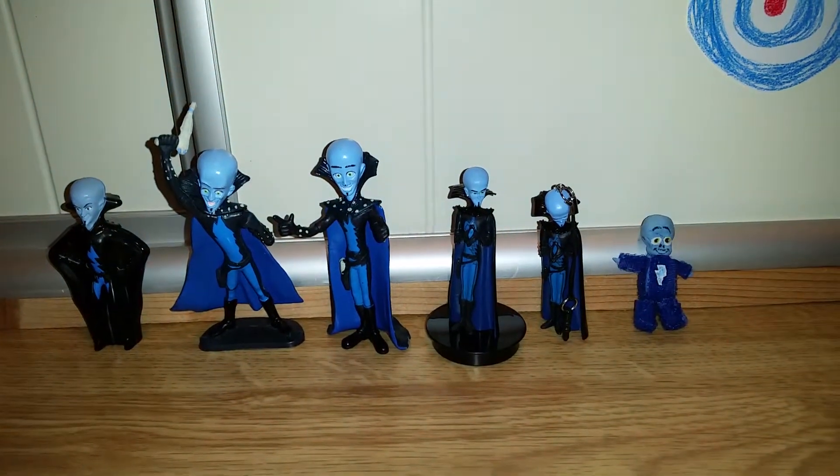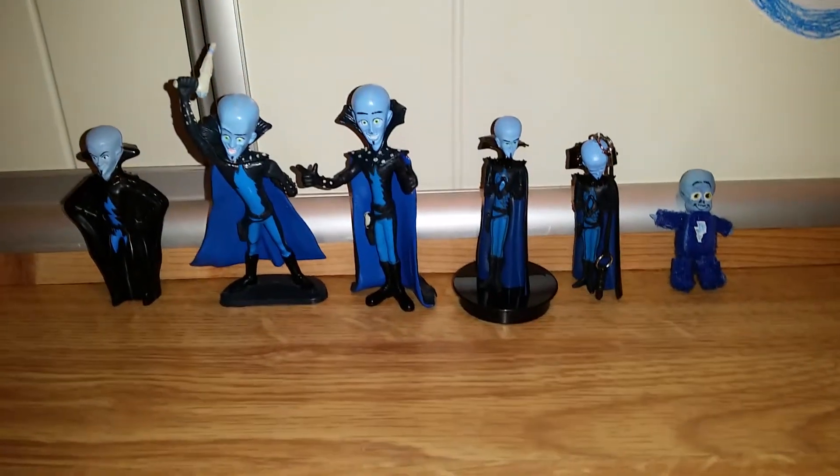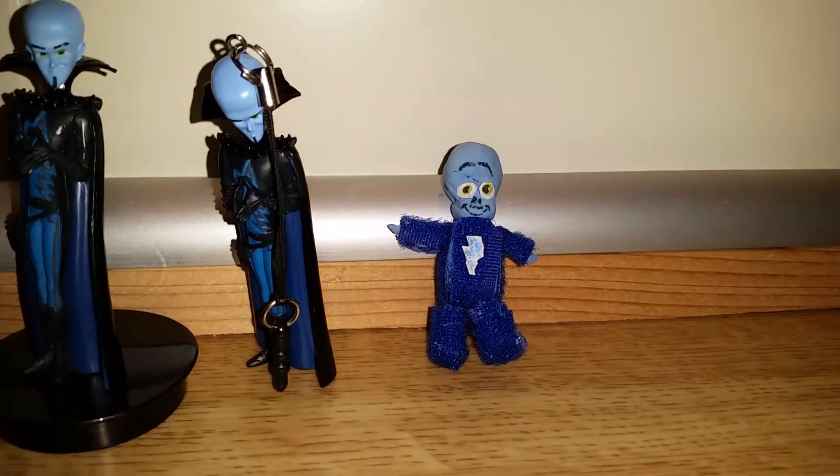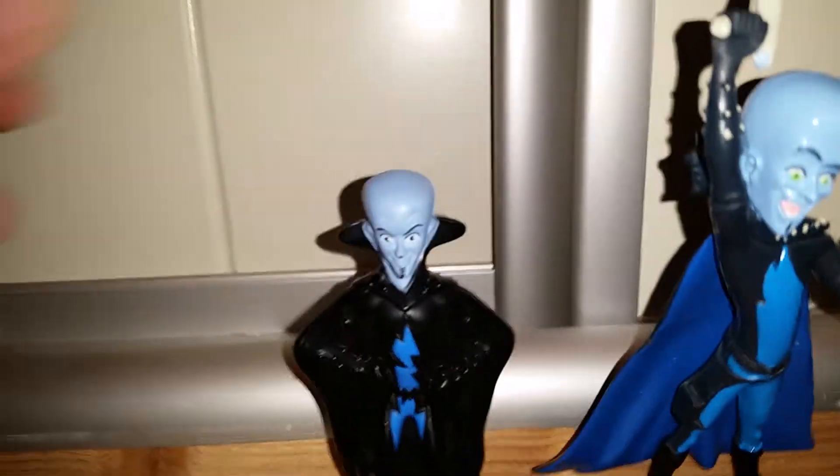Hey everyone, today we're going to take a look at my Megamind collection with these little figures of him. Let's take a closer look at them — they look super duper cool, right? I really love them. You can never have too many Megaminds because I love them so much.